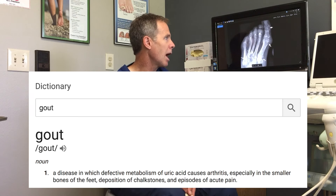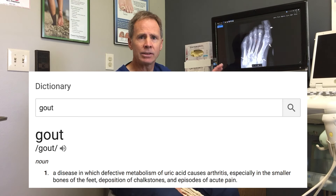Hi, this is Dr. Timothy Young here at Iskua Foot and Ankle Specialists. Today we're going to talk about gout and surgery of the foot.